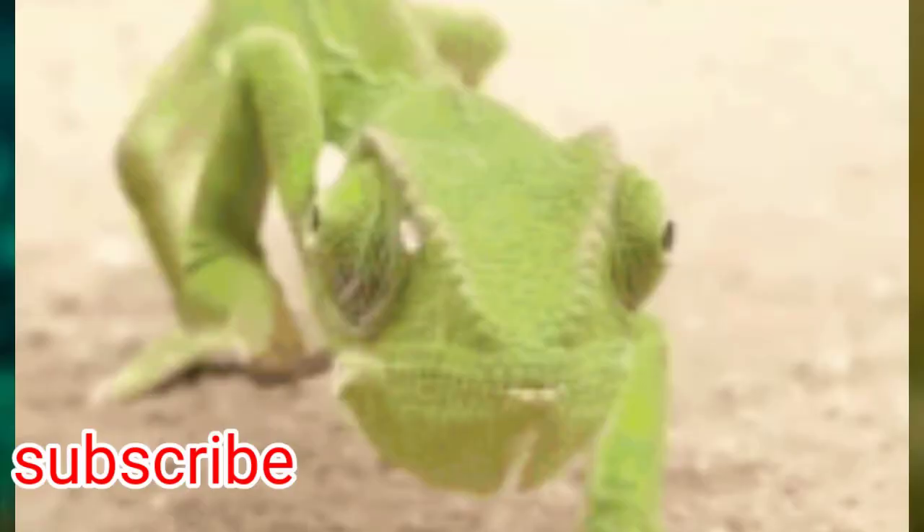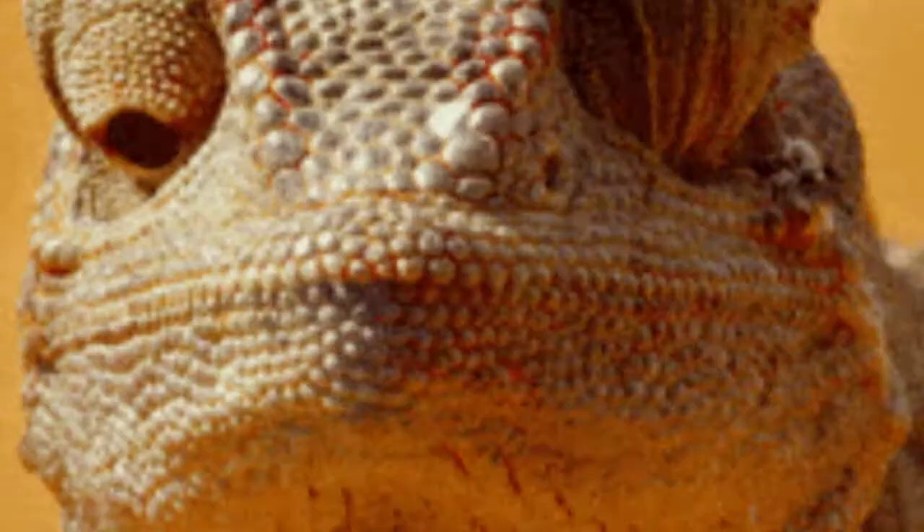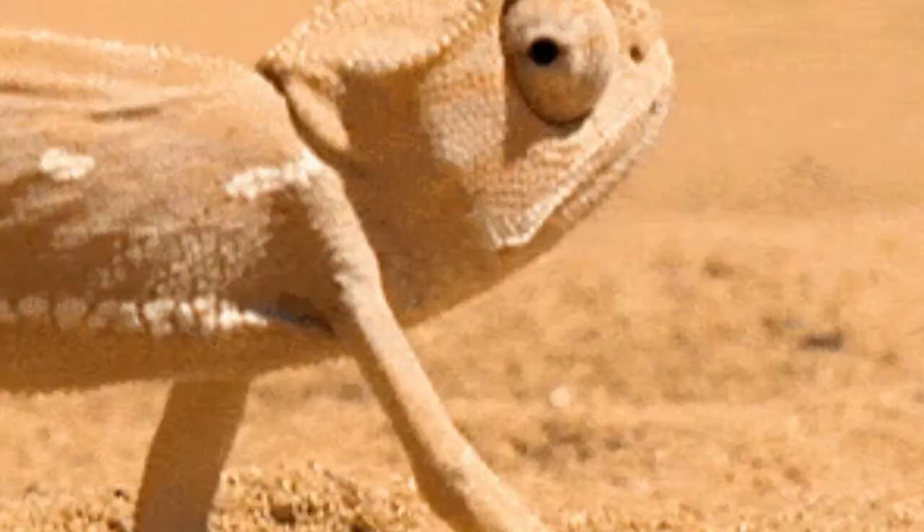Researchers have developed a smart skin that mimics how a chameleon changes color. For years the natural world has inspired artists, poets, and inventors. Now, as concern over climate change intensifies, researchers are looking to nature to help mankind find new sustainable materials.